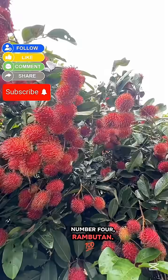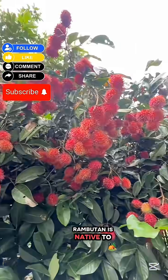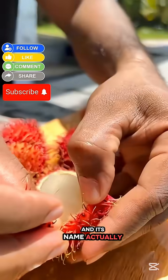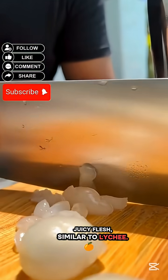Number 4: Rambutan. Next is a fruit that looks like a tiny red alien creature with hair sticking out everywhere. Rambutan is native to Southeast Asia, especially Malaysia and Indonesia, and its name actually means "hairy." But don't let its wild appearance fool you — break it open and inside is a sweet, juicy flesh similar to lychee.